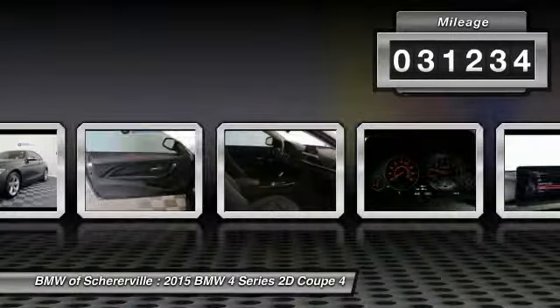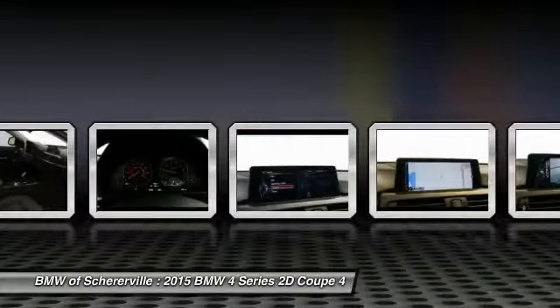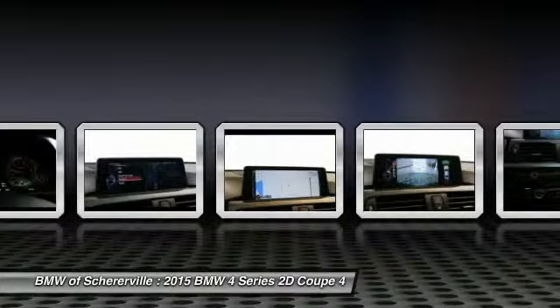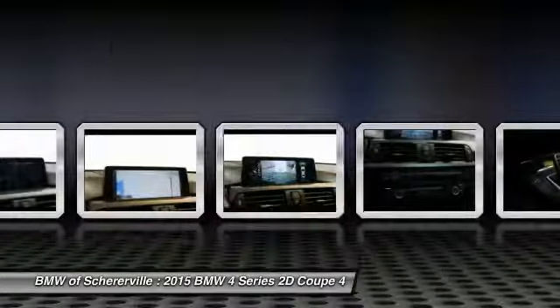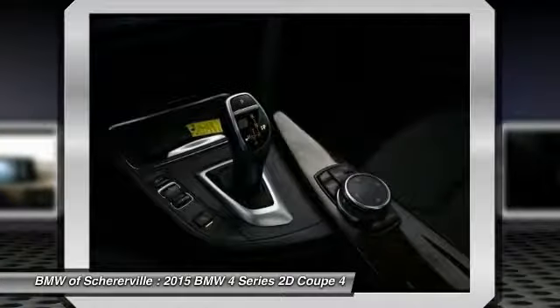Here are some of this vehicle's great options: power passenger seat, traction control, navigation system, leather-wrapped steering wheel, dual airbags, power steering, four-wheel disc brakes, universal garage door opener, and cold weather package.